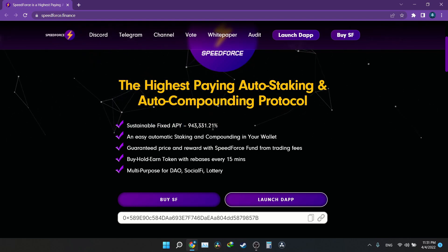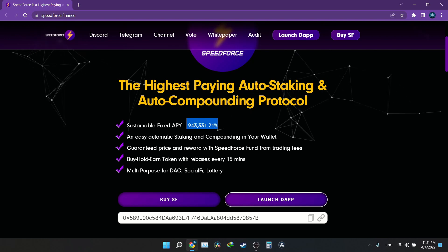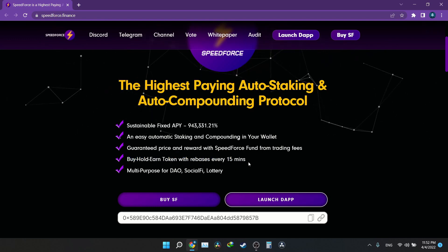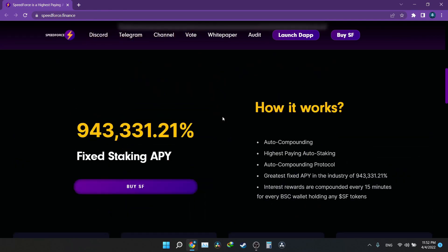It's a sustainable fixed APY with easy automatic staking and compounding in your wallet. You buy it, hold it, and every 15 minutes you receive more tokens — so within a year it should give you a significant amount. You don't have to hold for a full year though. Once it goes live, if the price goes high you can sell right away, sell 50%, or decide whatever strategy you want.